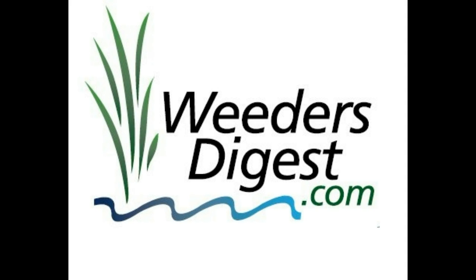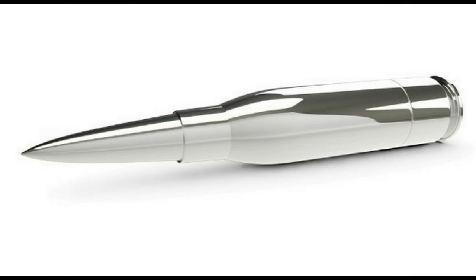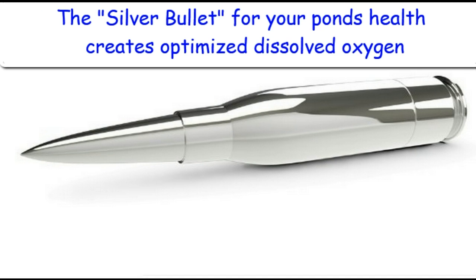Hey, it's Bruce coming to you with weedersdigest.com with another tip for managing your lake or your pond. Today I want to talk to you about what I consider a silver bullet for pond management. I know that's a strong statement to make, but I really believe that this is going to be revolutionary in the way that you have the ability to manage your pond's health and create an optimized dissolved oxygen level.